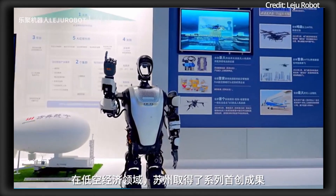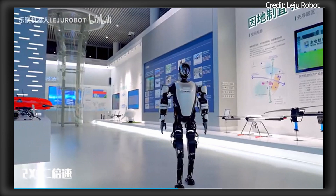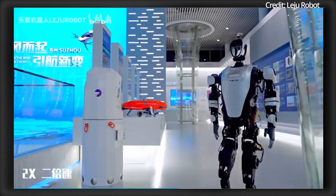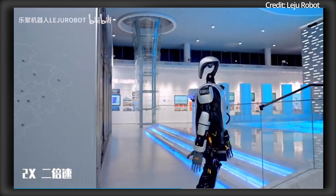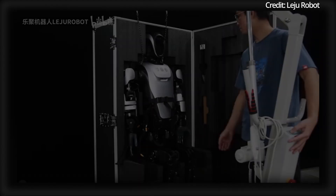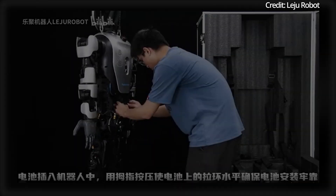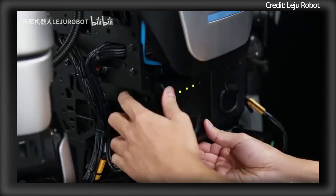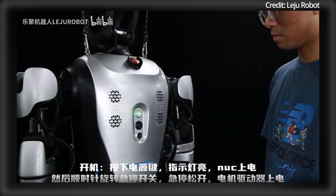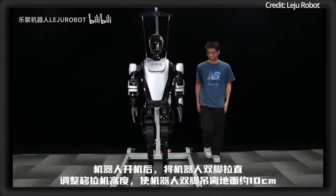On top of this, the robot is also equipped with advanced multi-modal perception systems, including a depth camera for 360-degree visual awareness. It supports secondary development with customizable Kai Hong sensors, making it highly adaptable for specialized applications. As for embodied intelligence, the robot is powered by Huawei's Pangu Embodied Intelligence Large Language model, significantly enhancing its cognitive abilities and generalization skills.